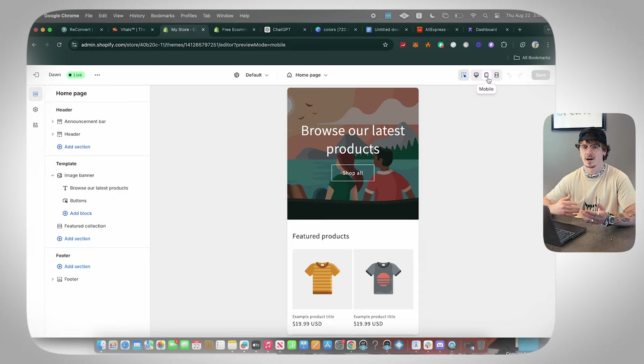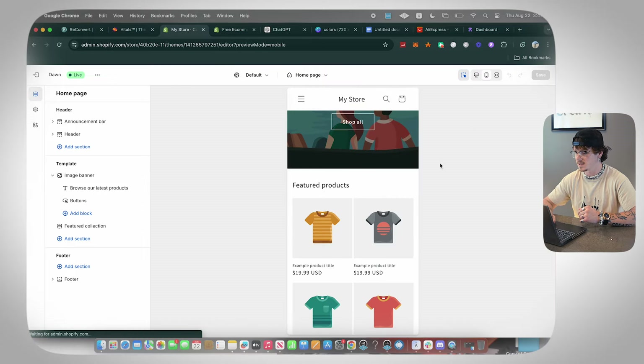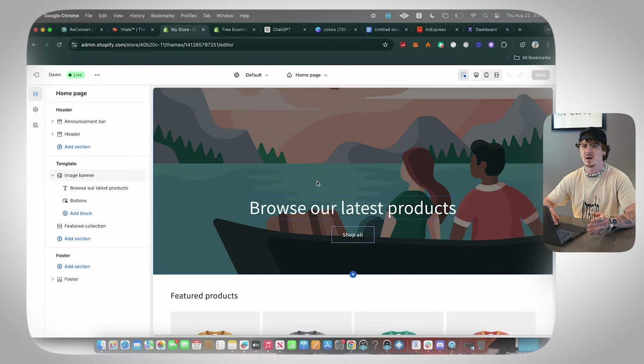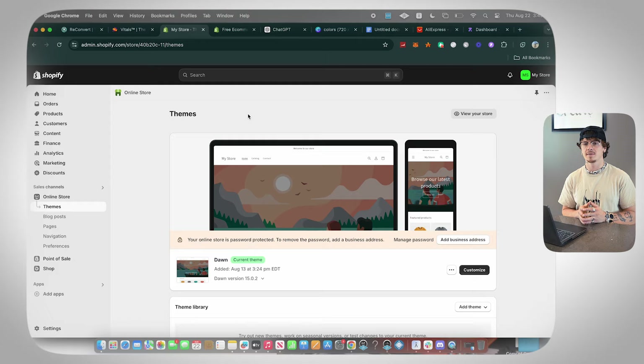You obviously want both mobile and desktop to look clean, so I kind of switch back and forth. The main thing to watch out for is the banner image — on phone view and computer view it changes a little bit. Before we do anything else on the website, we're going to want to add the product to our store and connect a supplier.